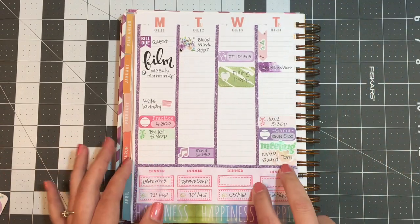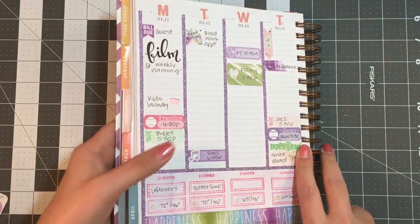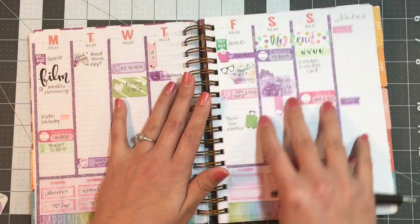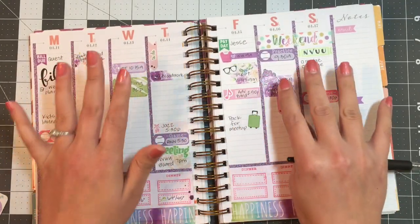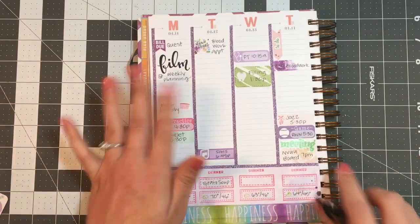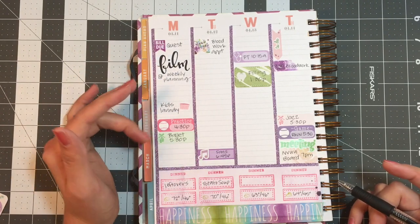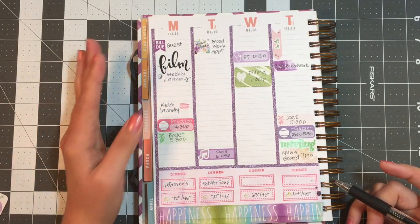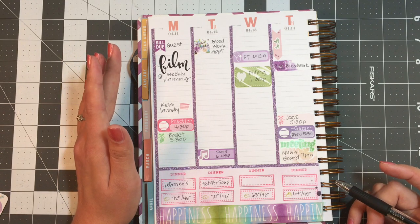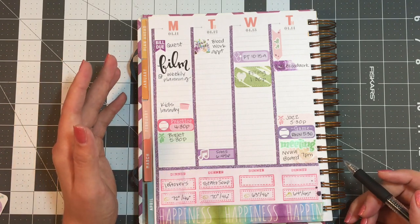The way I generally tend to do it is my planners don't start out looking finished. They start out looking like this — stuff added in everywhere but not completely full. It's Tuesday and Monday I went through and did some stuff. Notice Monday's not completely full; I didn't wind up using all of the space. Sometimes I will go and add decorative stickers, or maybe I'll write something, or maybe I'll just leave it depending on how lazy I am.